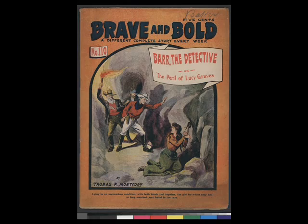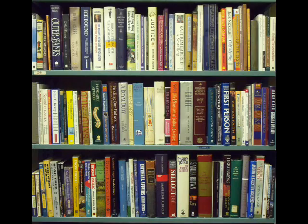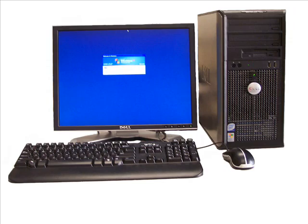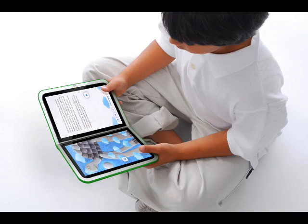In the 1800s, the first paperbacks were published. They were called dime paperbacks, and they were very popular — the book industry was booming. Modern books still resemble those made hundreds of years ago. However, children's books have evolved and now include pop-up books, cloth and plastic books, and books that make noise. The newest type of books are e-books, which can be read on the internet or downloaded to a special handheld device. Regardless of how they are read, the resiliency of the book has proved unbeatable, bouncing back again and again.